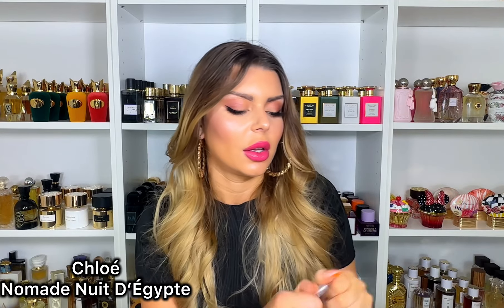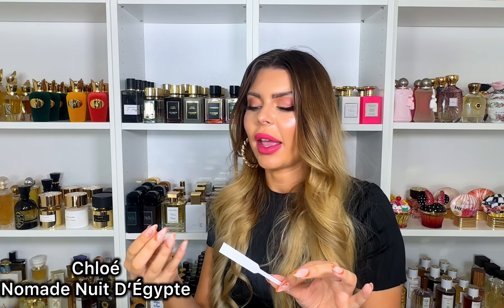Moving on — Chloe. I have two from the Nomad line: the original and the EDT, and those are my travel fragrances. Every time I fly, I spray that one — it just calms me down. I really like it, though I don't wear it outside anymore, only when traveling. This new one is Chloe Nomad Nuit d'Egypte — I think that means 'a night in Egypt.' It has myrrh, cinnamon, ginger, orange blossom, vanilla, and cypress oil.